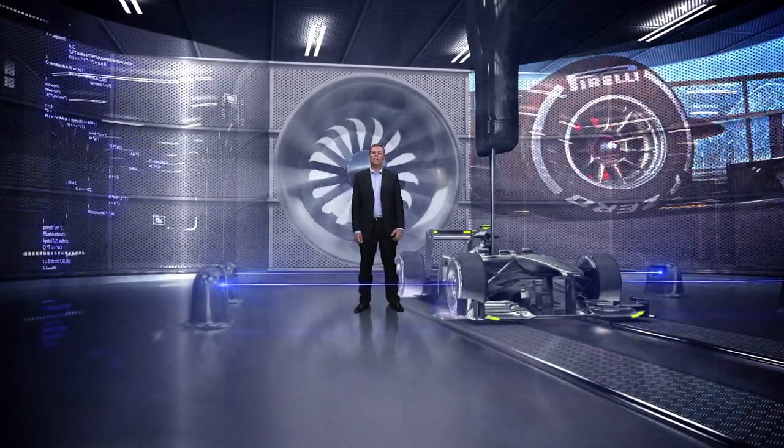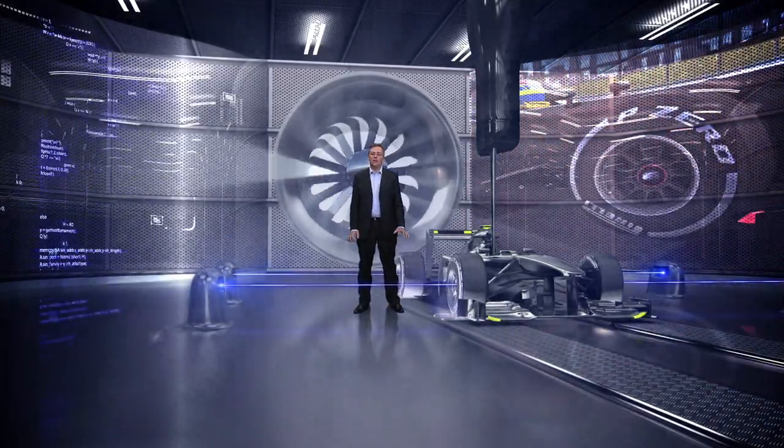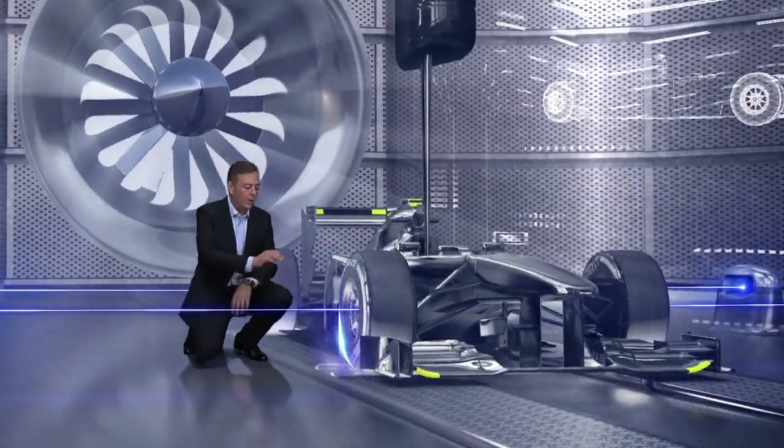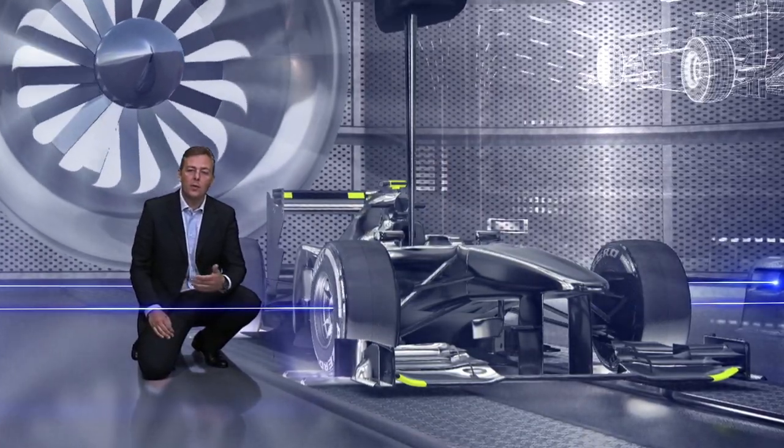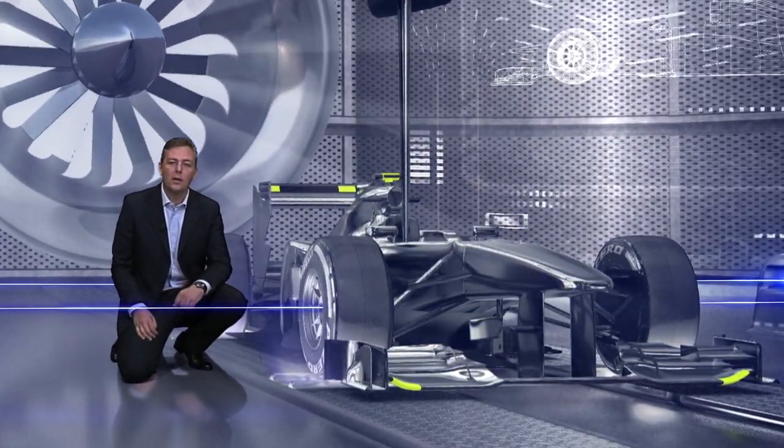Car aerodynamic behavior on track is strictly replicated here in the wind tunnel, where a scale model is required to replicate the lateral and vertical deformation that we have in braking, traction, and cornering.